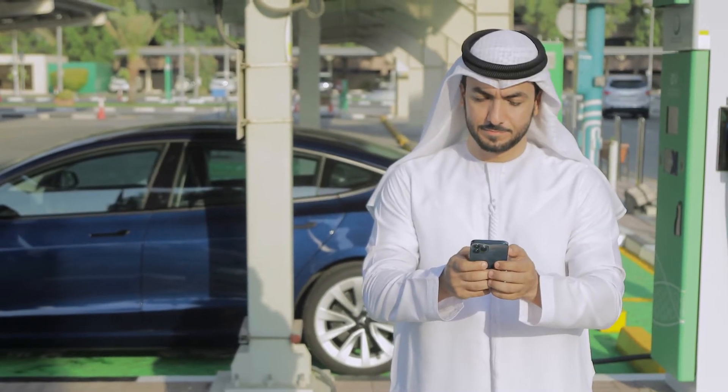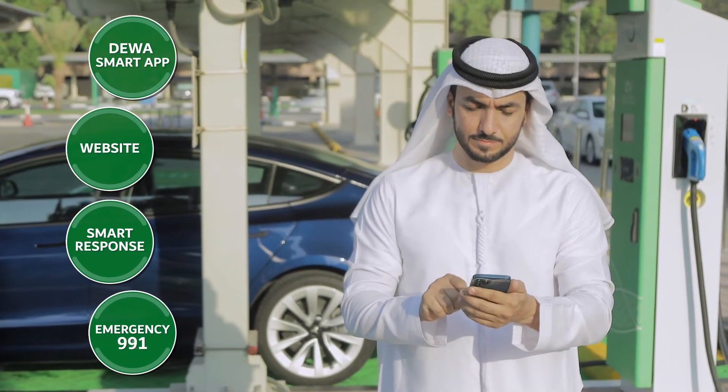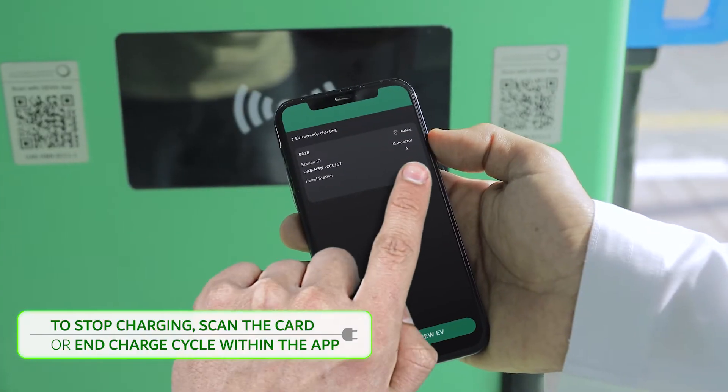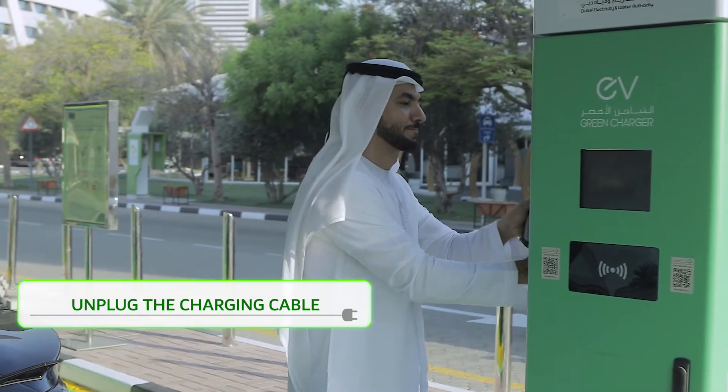A red light indicates a fault with the unit. If you see the red light, please report the problem by contacting us through DIWA channels. To stop charging, scan the card again or end the charge cycle in DIWA's Smart App. Then unplug the charging cable from your electric vehicle.